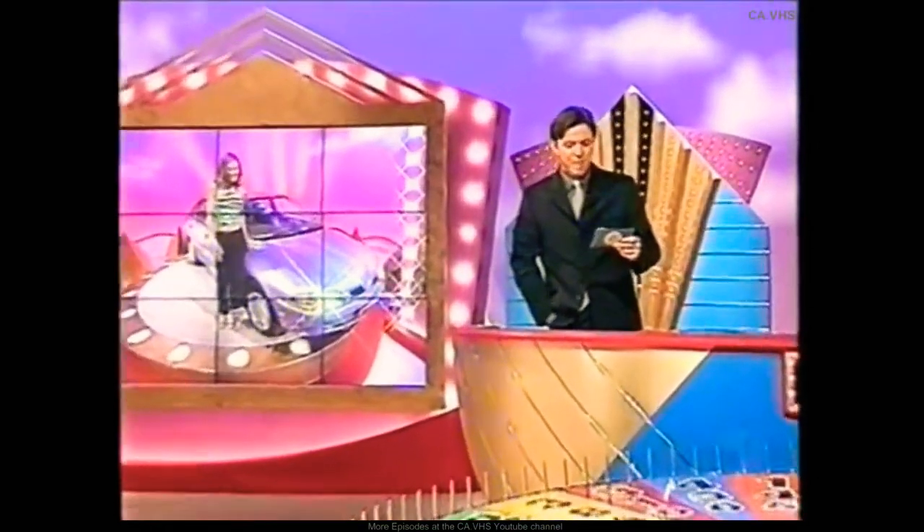Lovely. Alrighty. Impressive car, isn't it? Let's go in the next round, everybody. I want you to have a look at this puzzle board.